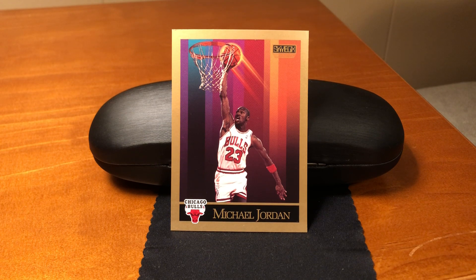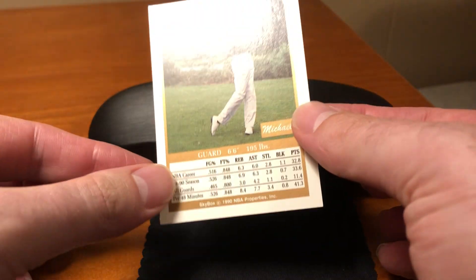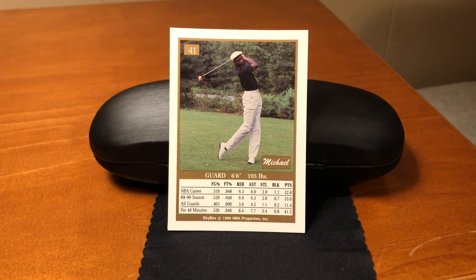Back to this Michael Jordan card. It's really hard to capture the excitement that young collectors had when they first encountered it. Combining the futuristic design elements with a Michael Jordan dunk made this very hard to beat. And then when you turned it over, it was truly a surprise to see Michael Jordan with a golf club — I don't think we ever saw that before. That was really neat.